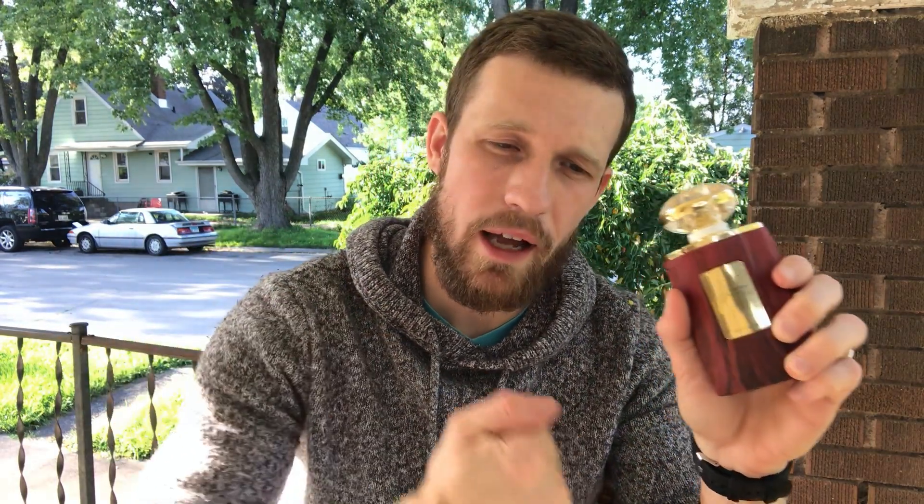Next is Junoon Oud from Al Haramain — a clone of Bvlgari Tygar, going for around $50 in 75ml on Jomashop. I haven't smelled Tygar directly, but compared to Black Panther by Alexandria Fragrances and Suspiros Vibrato, both of those lean towards an orange juice-style accord. Junoon Oud reduces that orange juice quality with woodiness, making it more full-bodied, rich, sweet, and woody rather than juicy.